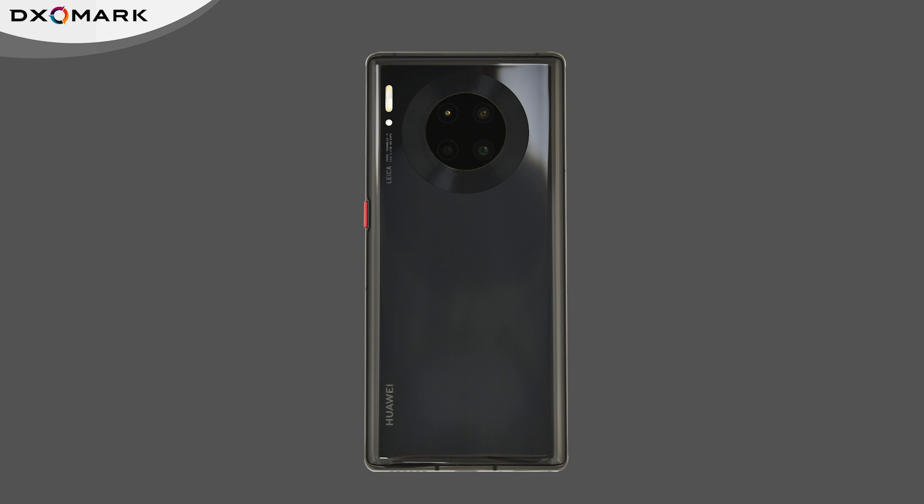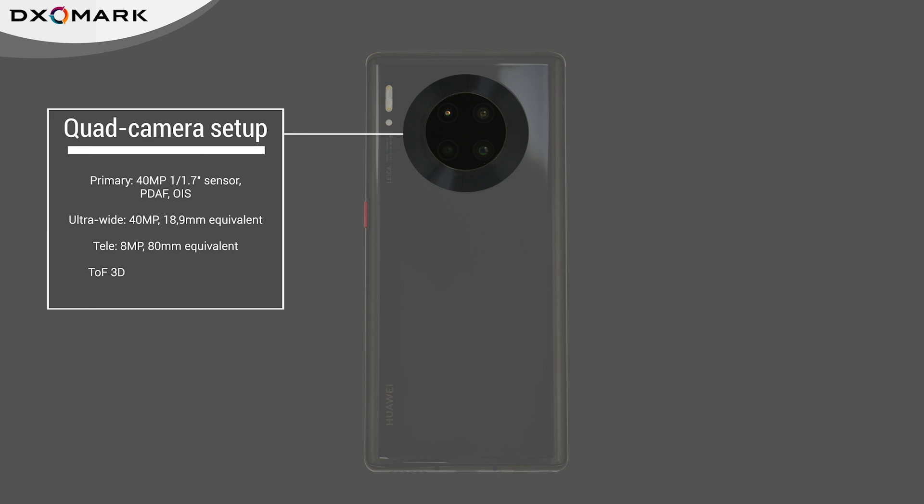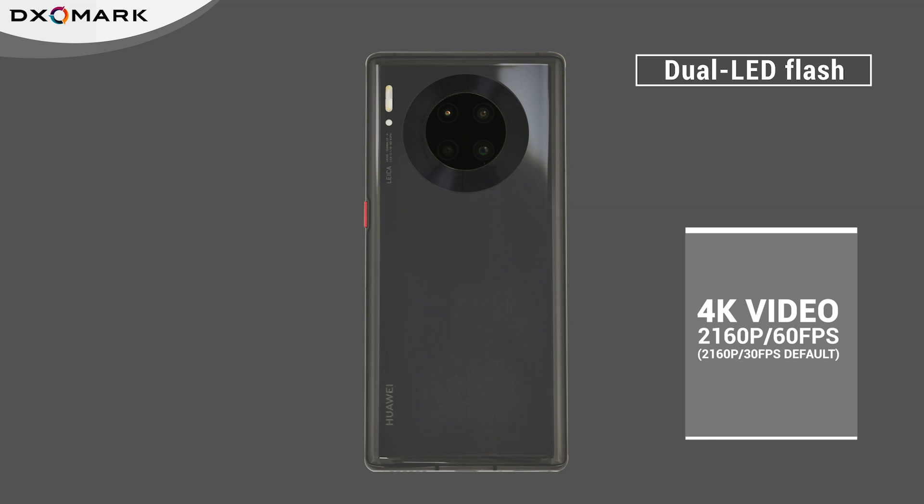Here are some of the Huawei Mate 30 Pro 5G's highlights. It has a four-camera setup including a sensor for 3D depth measurements in bokeh mode. The primary wide-angle camera features a 40 megapixel sensor with a fast 1.7 aperture lens. The telecamera uses a 3x lens and there's also an ultra-wide camera with an effective 18.9mm equivalent lens. The phone also provides 4K video, although its default settings are 2160p 30 frames per second instead of 60.